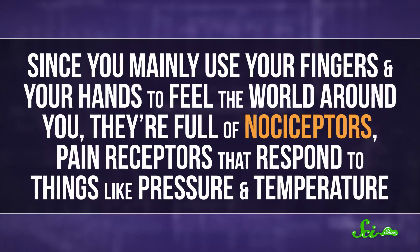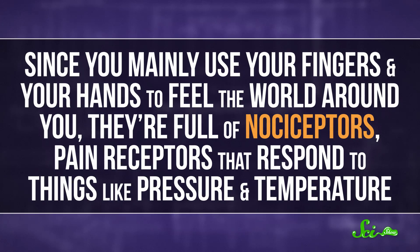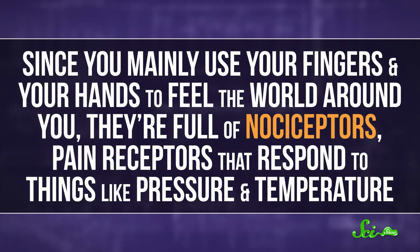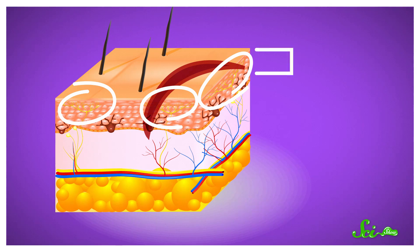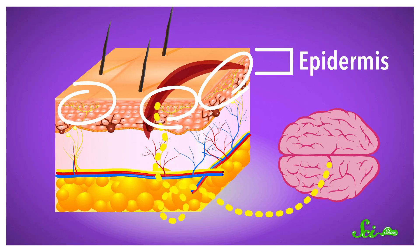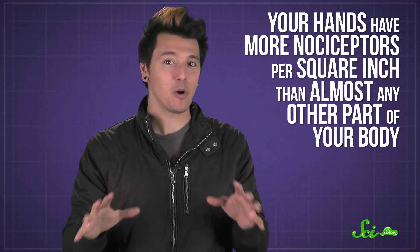Plus, cuts on your fingertips are just more painful in general. Since you mainly use your fingers and your hands to feel the world around you, they're full of nociceptors — pain receptors that respond to things like pressure and temperature. Paper cuts directly damage the nociceptors in your outermost layer of skin, the epidermis, and those nerve bundles send pain signals to your brain. Considering your hands have more nociceptors per square inch than almost any other part of your body, it makes sense that a paper cut on your hand would be much more painful than a paper cut on your arm.